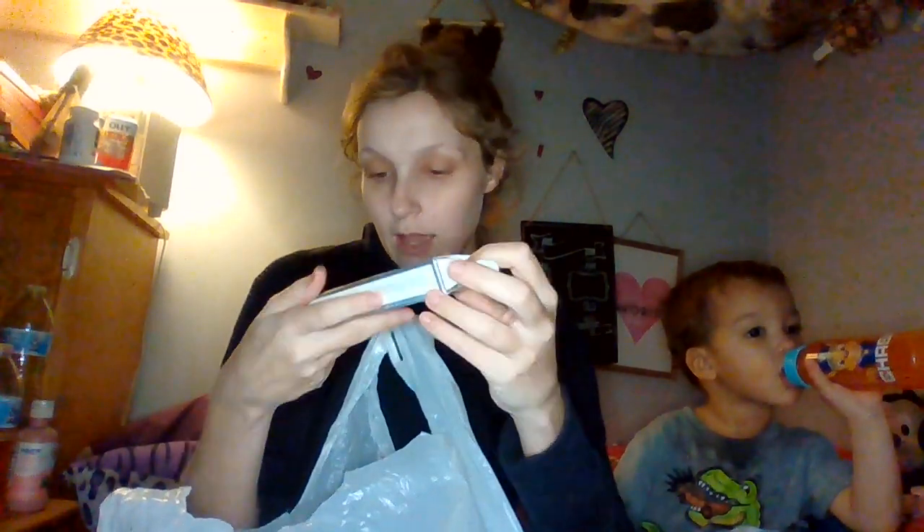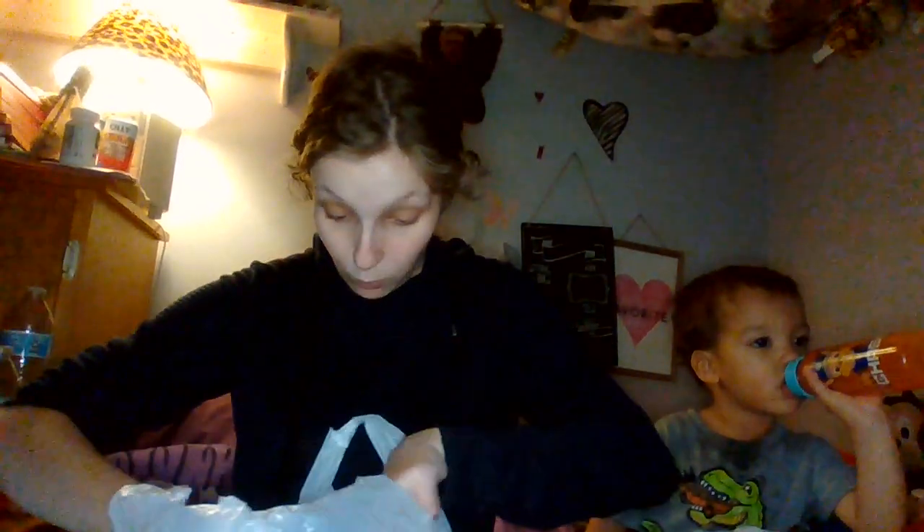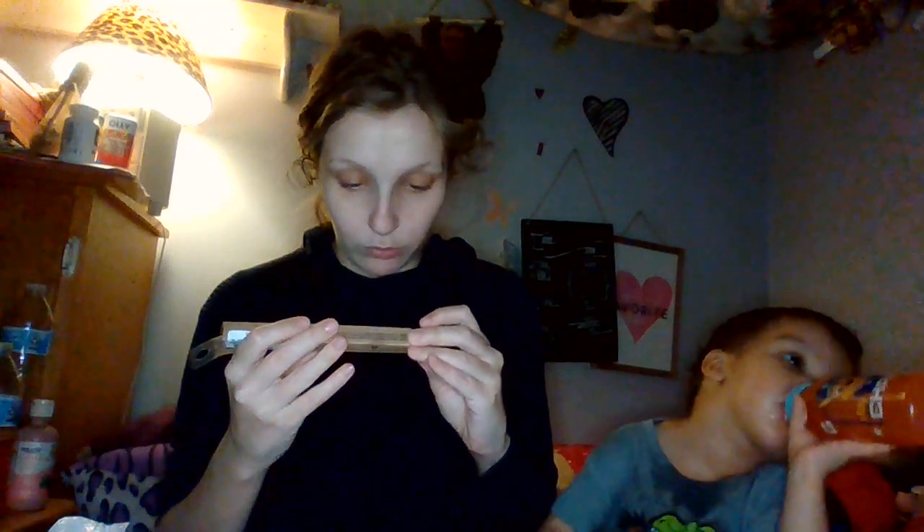I got the Becca Light Shifter Brightening Concealer in 2.5 Gamma Ray. I paid $5.99 for this. And even though I know Becca is no longer in business, I just wanted to grab it and try it because why not — it was on sale. This is the Give Beauty Hella On Point Ultra Fine Brow Pencil. I got mine in shade 3. I paid $8.99 for this and I wanted to try Give Beauty, so why not give it a try? It was on sale.